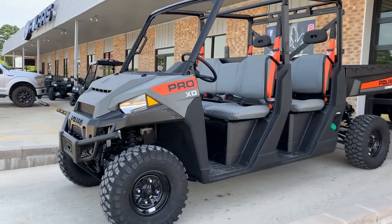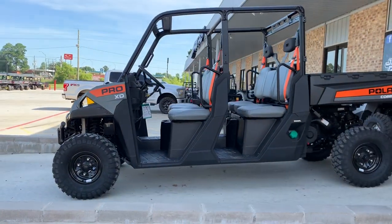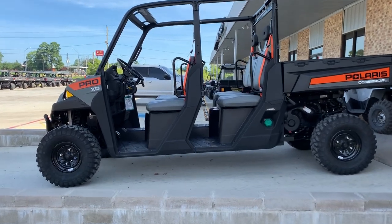I wanted to do a quick walk around the all-new Pro XD Diesel Crew — this is the 4000D.